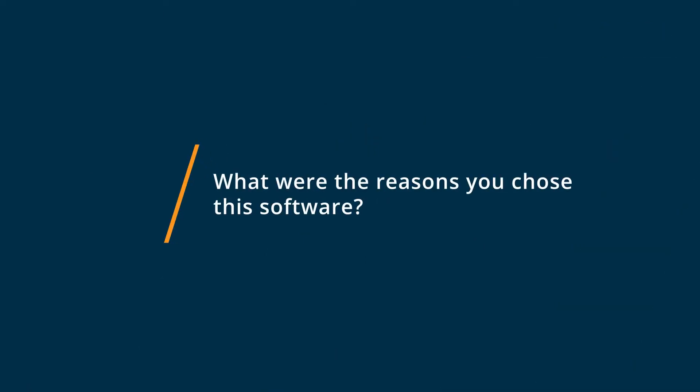We chose Shuralink because it was easy to use, easy to institute and implement, and it actually made things very effortless for trying to get the materials that we needed from our clients.